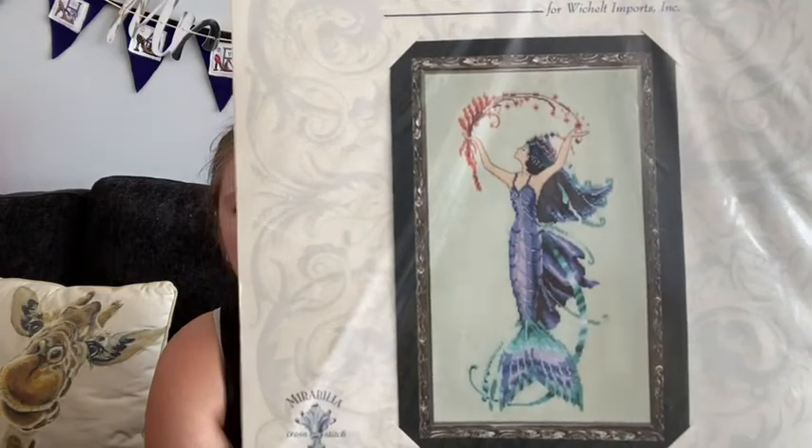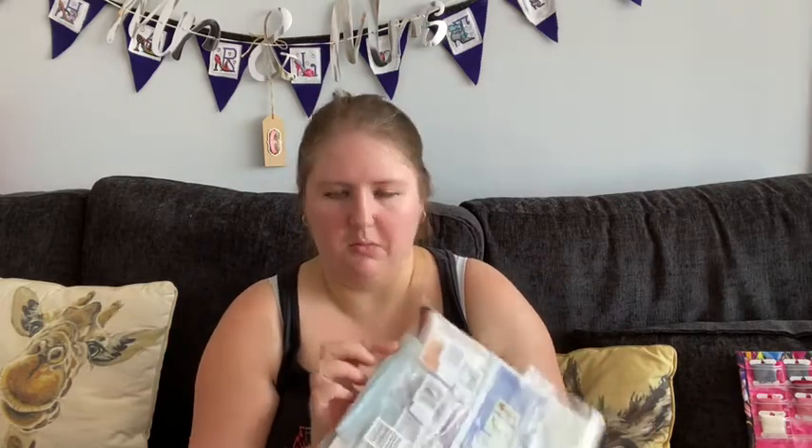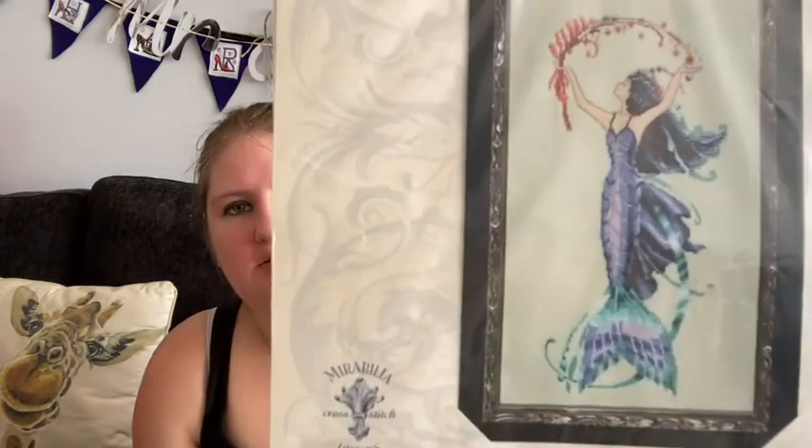I saw it and it was £4, and I was like — £4 for a Nora Corbett, okay fine. Then I scrolled through the pictures: it comes with the bead pack, the embellishment pack, the Kreinik, and some hand-dyed fabric — all for £4! Plus postage, which worked out at about £3, so £7 in total for all of that. When I was looking at doing a mermaid a few years ago I didn't see this one, but I really do like it so I will stitch it at some point.